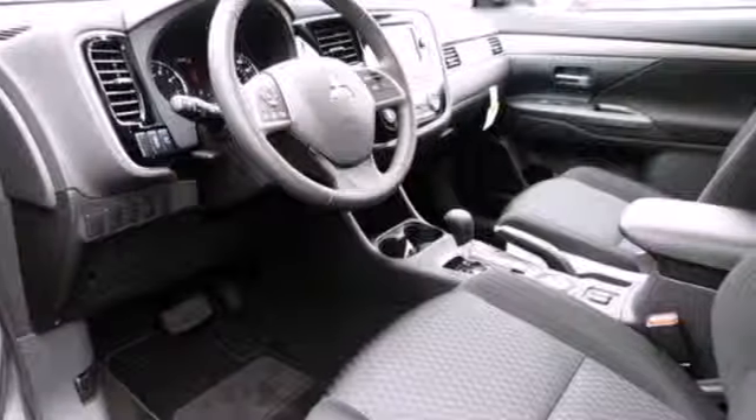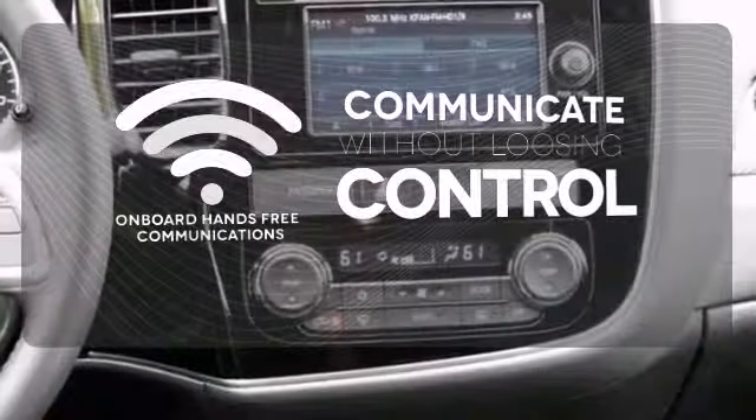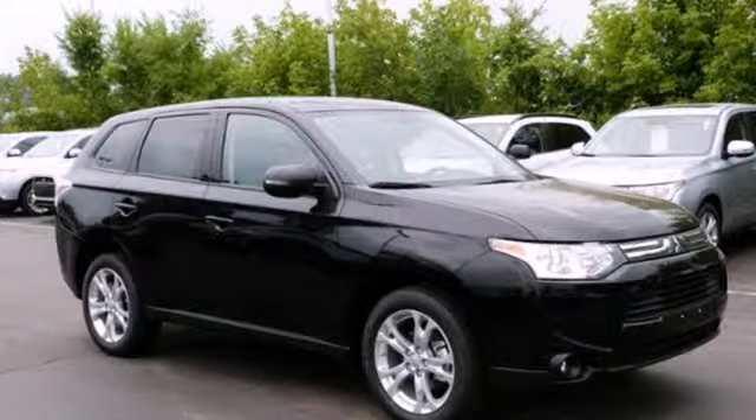It's also extremely safe with traction control and multiple airbags. Onboard hands-free communications keeps your hands on the wheel without compromise. Select the perfect temperature with climate control. Experience this Outlander for yourself today.